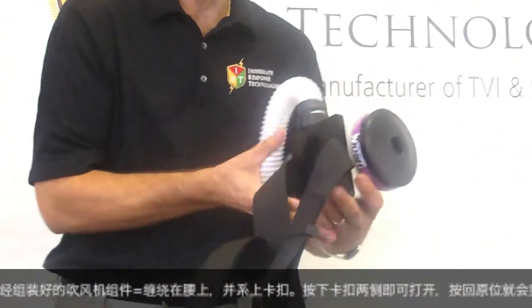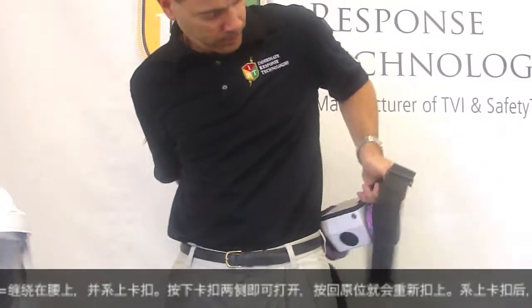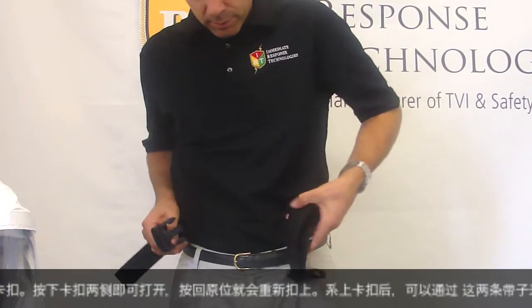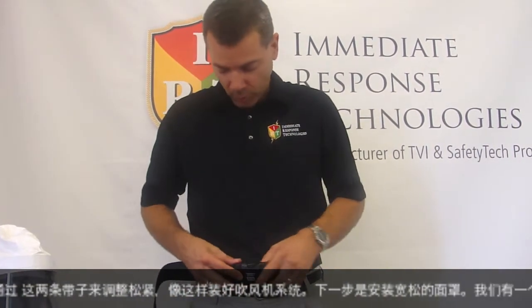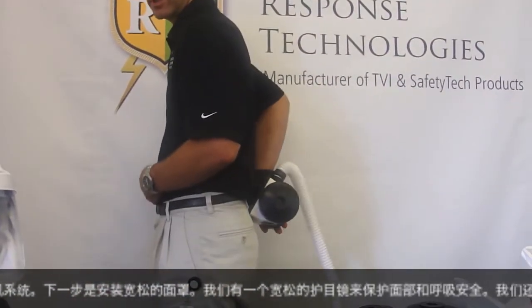Take the blower assembly by the waist belt that's installed, wrap it around the waist, and secure it with the belt latching system. To remove, simply depress the two tabs; to install, push in place. Once installed, the user can tighten using the two straps to get a proper fit.